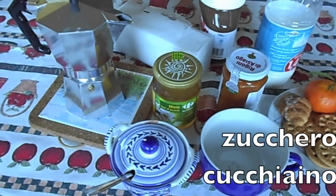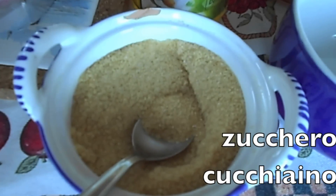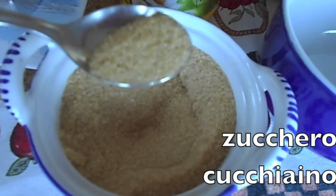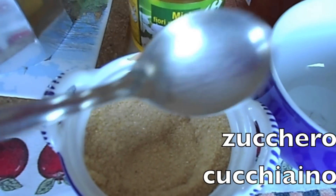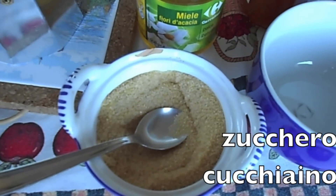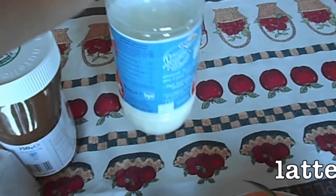Then we have sugar — this is zucchero. And this is a teaspoon, cucchiaino. Milk, latte.